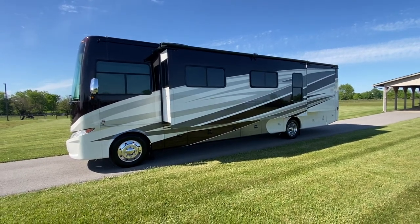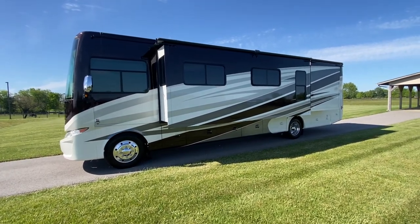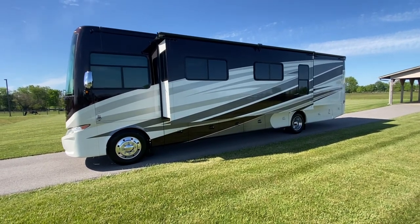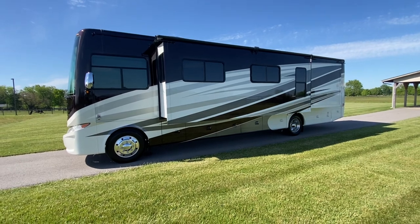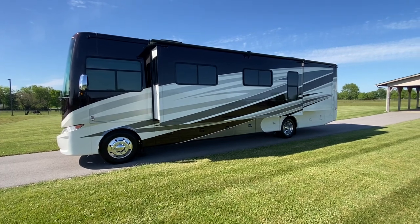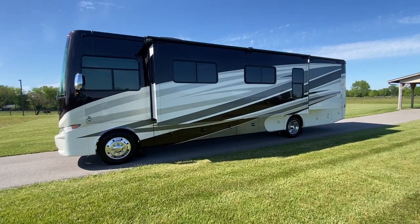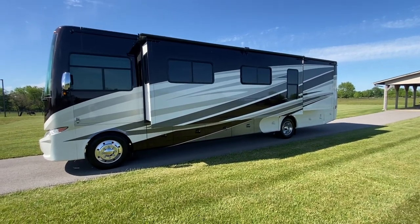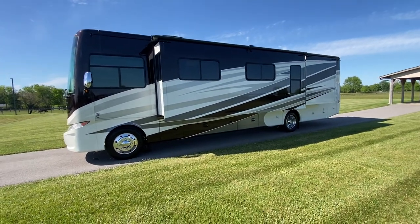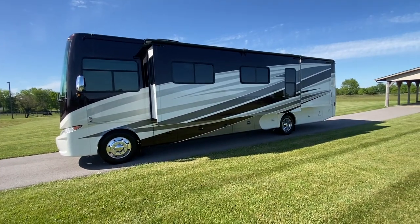But today is about this coach in particular. It's a 2017 Tiffin Allegro Open Road 36 LA. Quite possibly the most popular and most versatile floor plan they make, with only two slides, coming in about 36 to 37 feet long. I'll post a link to all the specs in the description down below — that'll have a link to our website, along with all the specifications: length, weights, sizes, all that kind of stuff. But today I want to talk about condition and also some of the added options on this beautiful machine.